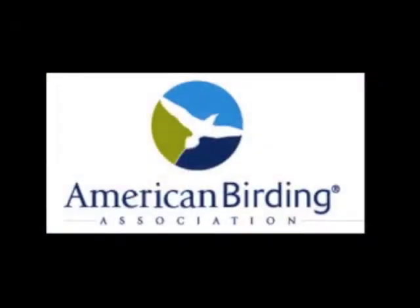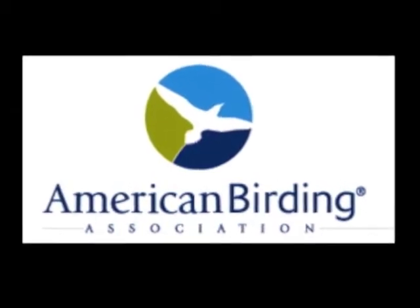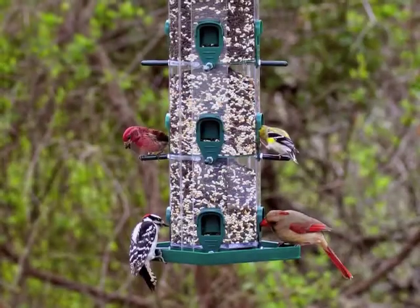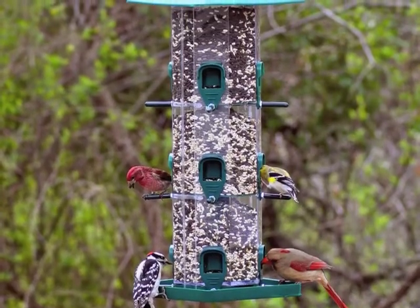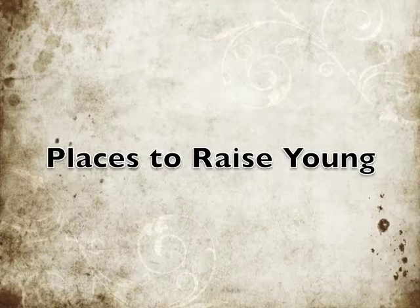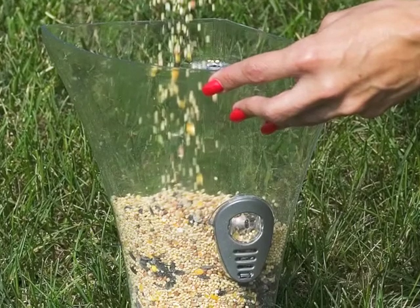Chip works for the American Birding Association, and he holds two positions there: Director of Conservation, Education, and Outreach, and second, Birders Exchange Coordinator. Chip, you're a very busy guy. Today, our conversation is all about attracting birds to our backyard. Chip is going to touch on four key elements: water, food, cover, and a place to raise their young.